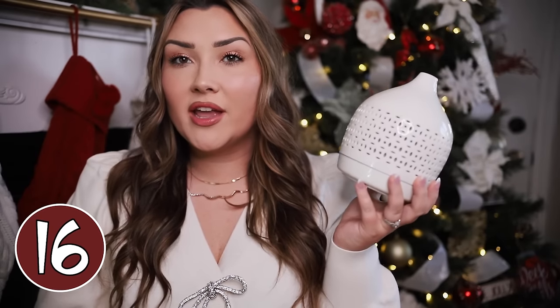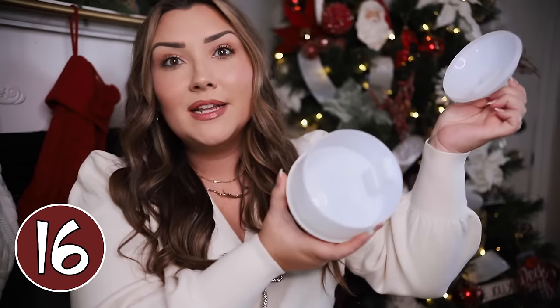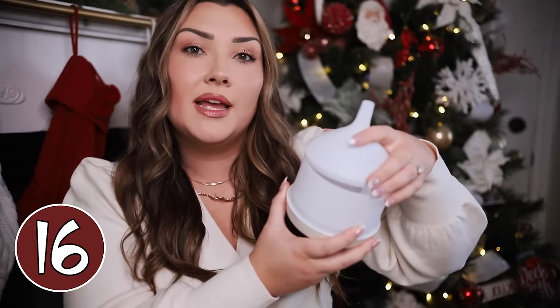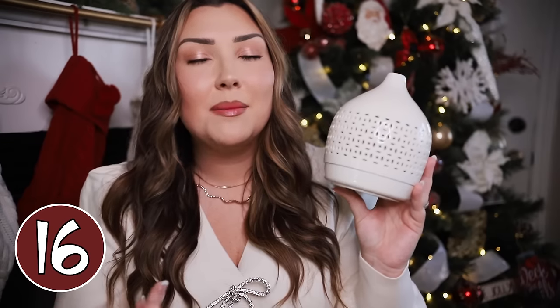Next, we have a diffuser from Target. I love this diffuser mostly because it looks like a really nice piece of home decor. Just fill it to the fill line with water, add whatever essential oil drops you want, put the cute little top back on and you are good to go. It does have to be plugged in. It's a great product for anyone who would love to diffuse scents in their home — a much more natural way to make your home smell nice than candles everywhere. It also has a light on it, so it makes whatever room it's in look very cozy and provides a great ambiance.